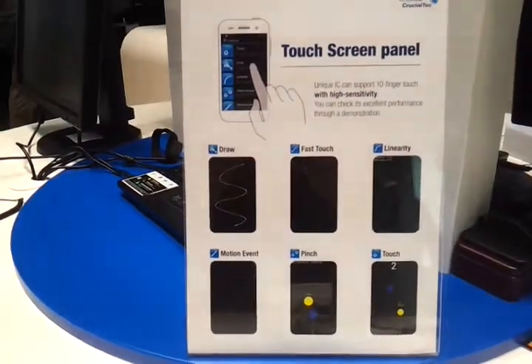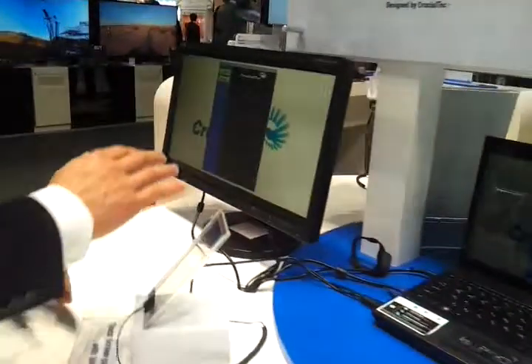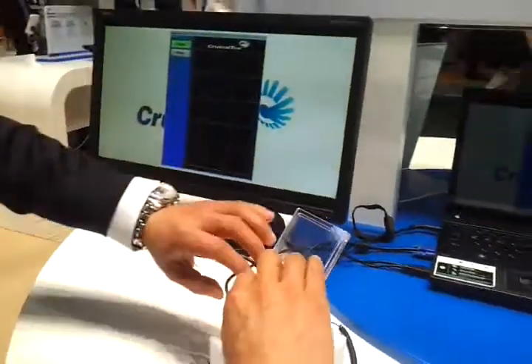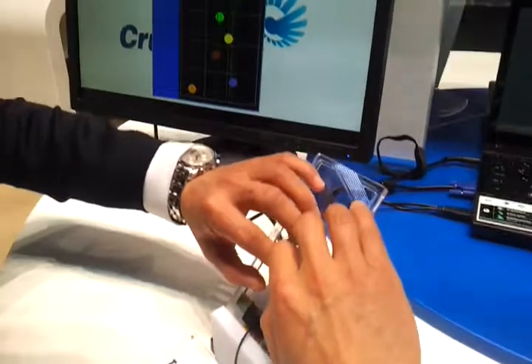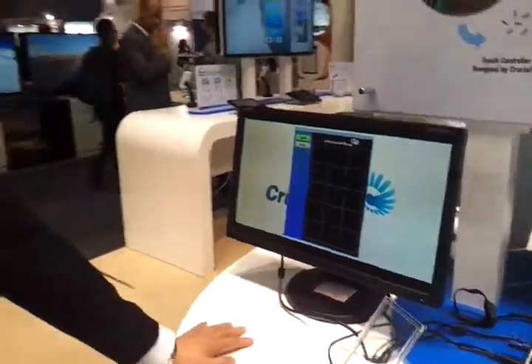And the other thing is to realize one solution together. Basically we can support 10 finger touch. This is the minimum one. More than 10 fingers, yes, we can support.